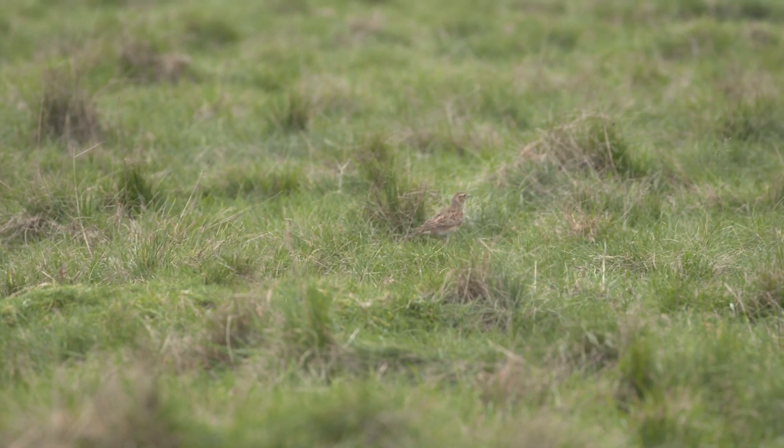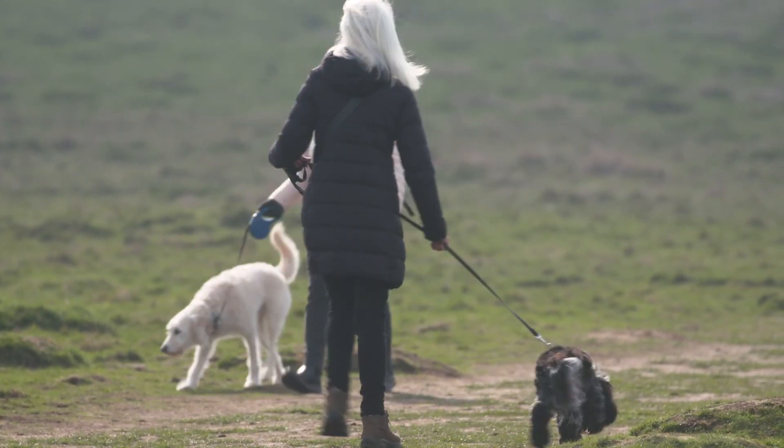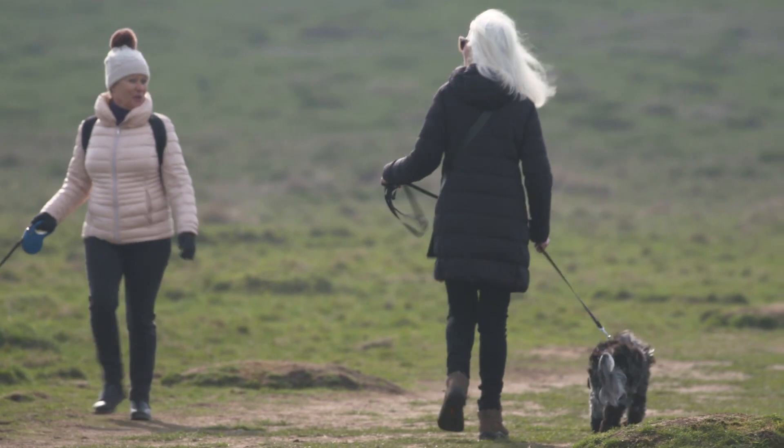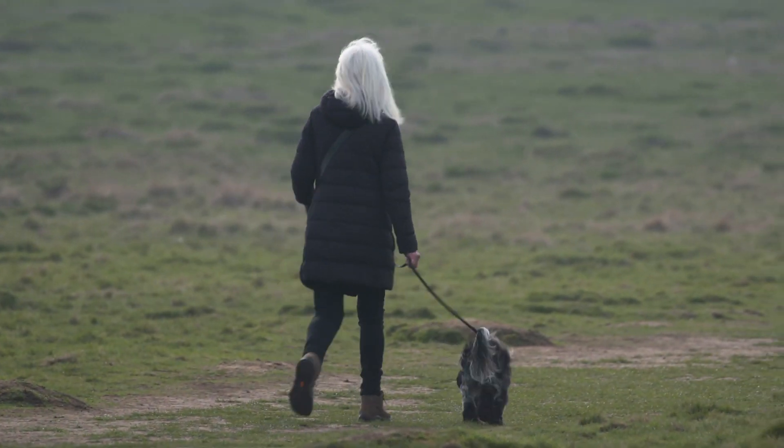But they can be easily disturbed by people or dogs? They can, because it's not obvious that they're here and people think oh, lovely place to walk the dog. Unintentionally the dog runs across the tussocky grassland and then the skylarks are disturbed or displaced off their nest, so it's very easy to do something that you wouldn't intend to.